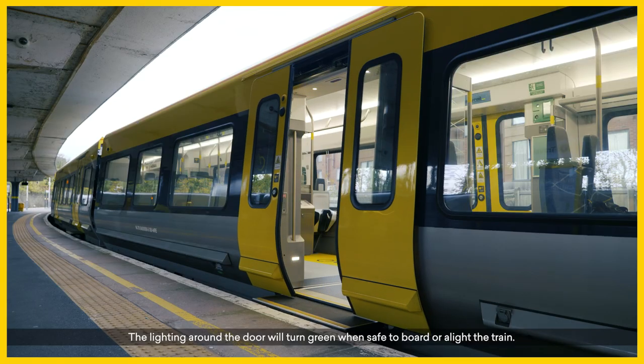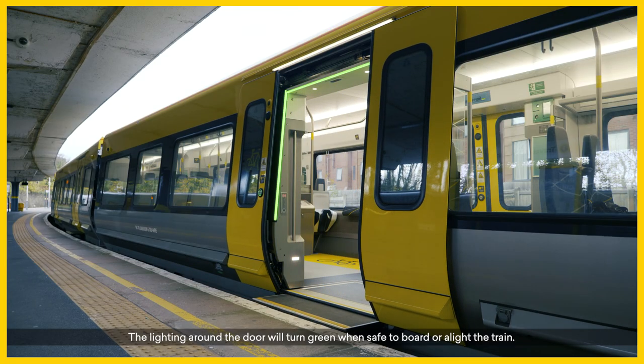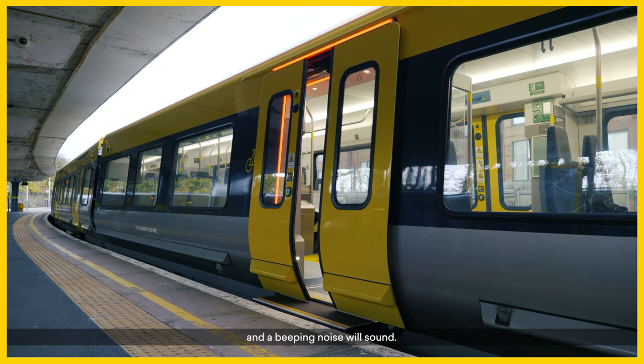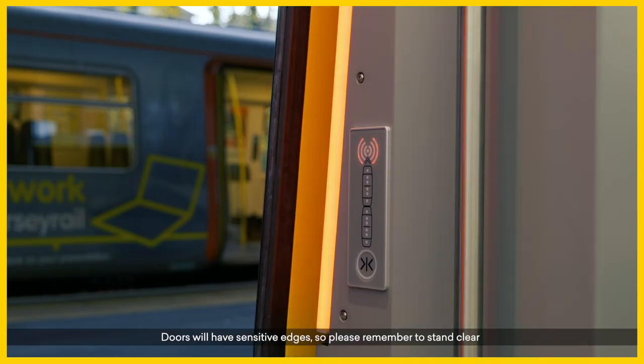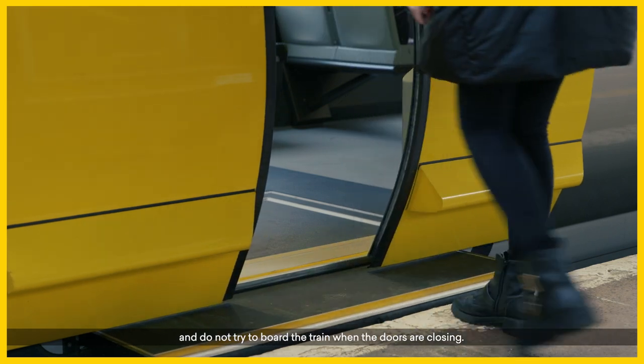The lighting around the door will turn green when safe to board or alight the train. The lighting around the door will turn red when the doors are about to close and a beeping noise will sound. Doors will have sensitive edges, so please remember to stand clear and do not try to board the train when the doors are closing.